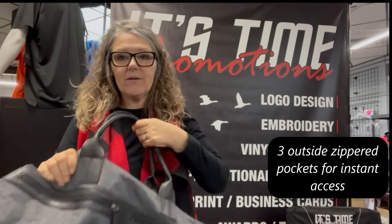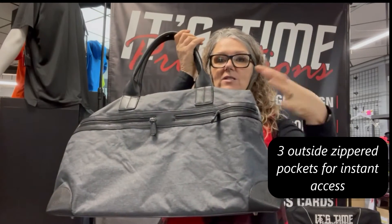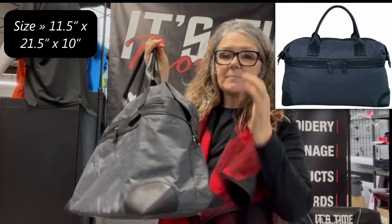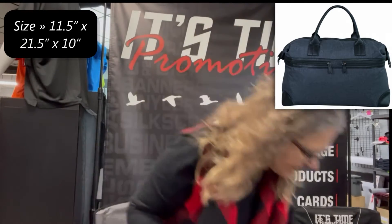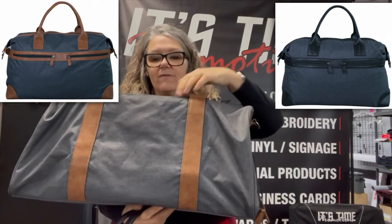It's a very, very durable material — I think it's more like a canvas. Very high-end, very classy. It comes in this colorway called carbon with a black accent, and it also comes in a colorway that still has carbon but with a brown accent.